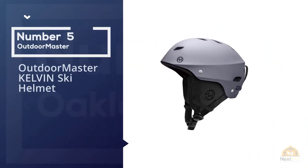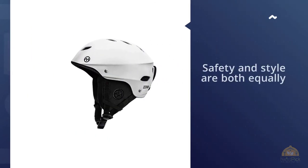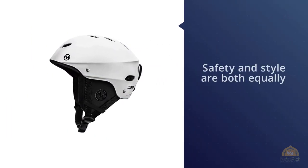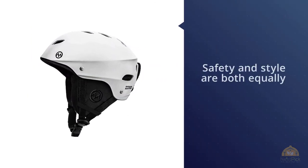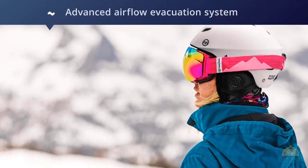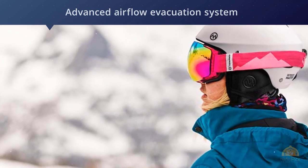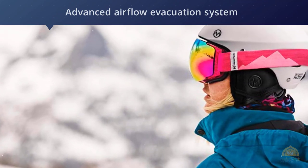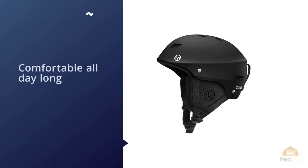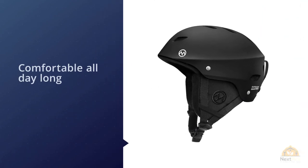Number five: the Outdoor Master Kelvin ski helmet. If safety and style are equally important to you, you'll love this helmet, which fuses both qualities along with an advanced airflow evacuation system for ultimate comfort. Stay warm and comfortable all day thanks to soft ear pads and an inner fleece lining that can even be removed and washed. There's plenty of plush padding for extra comfort, and the lightweight construction won't cause any pain or discomfort.